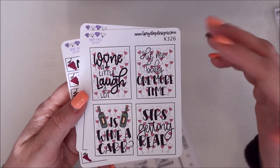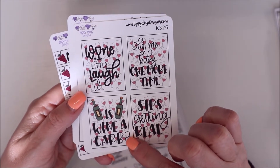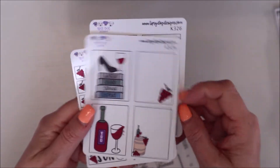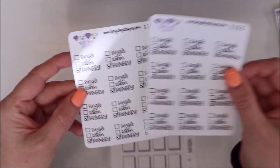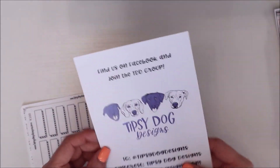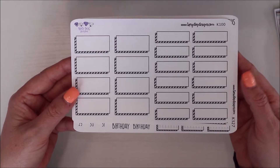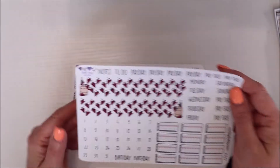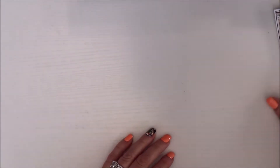This is a wine kit — 'laugh a lot,' 'hit me baby one more time,' 'is wine a carb,' 'sipping,' things like that. Then you have the boxes and headers — more of a journaling page, which is how I intend to use it. I also love this one that says 'single, taken, hungry — check which one applies.' And that was the monthly kit I picked up — it's wine-themed. I'm getting these for specific B6 planners. That's what I got from Tipsy Dog Design.